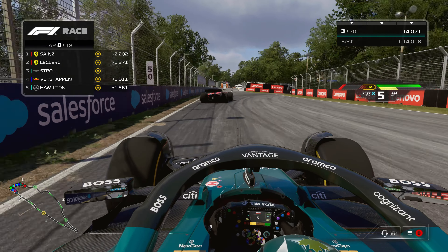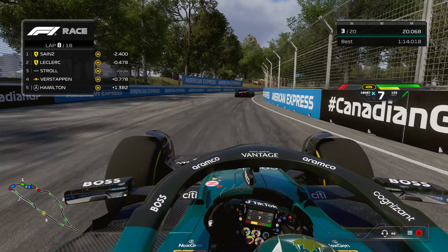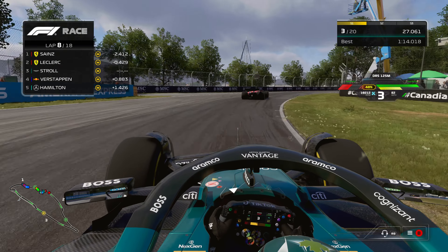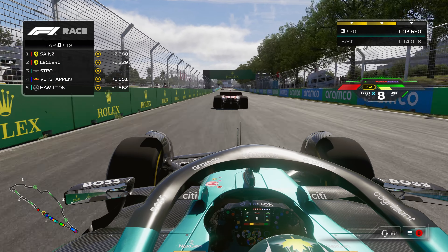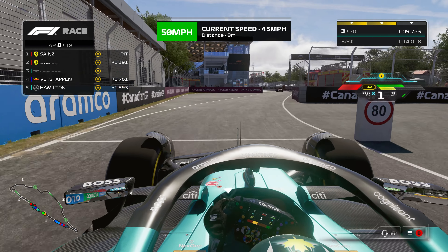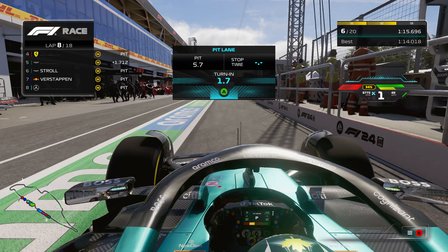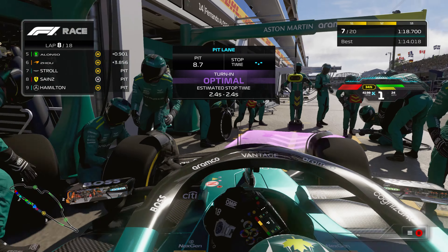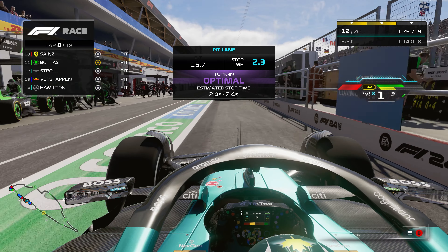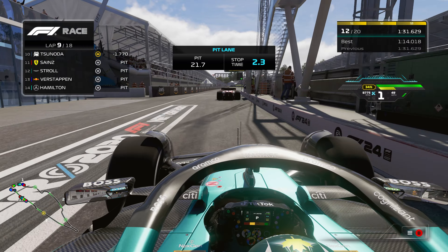Leclerc just keeps speeding away in the straights and is taking some corners a lot better than us. Maybe when we pit and get new tires, that will change things up. We're about to come in for our pit, and I decide we'd better just go in and get new tires. We turn in at the perfect time for an optimal estimated stop time, get new hard tires on — but we don't pass one of the Ferraris coming out, which is not ideal.